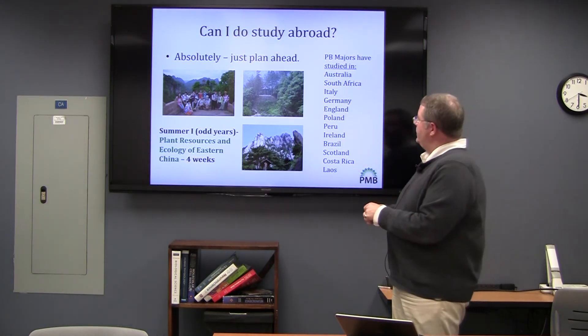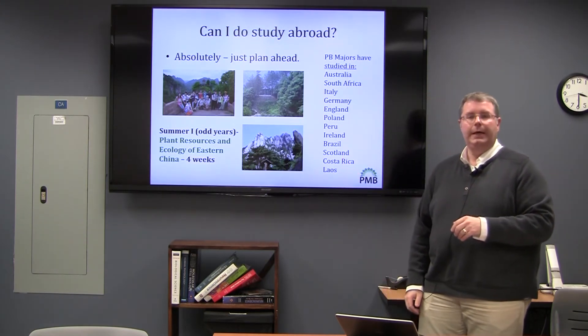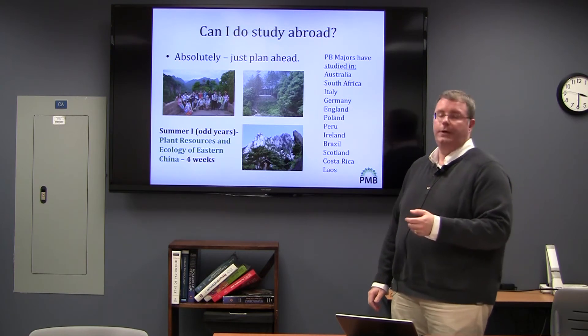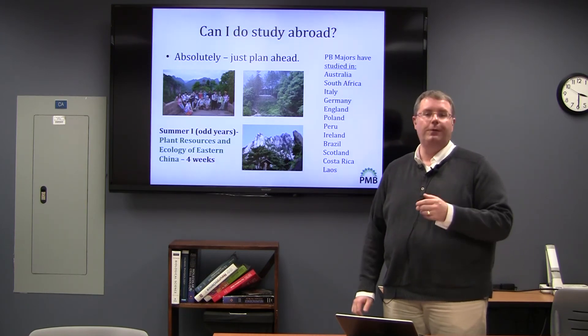What I have up here is a list of some of the countries that plant biology majors have studied in. Some of these have been summer programs, but by and large they are semester-long programs — all over the world.